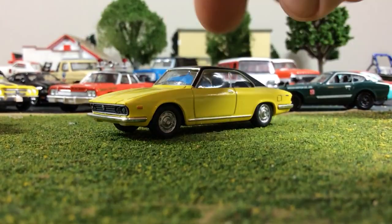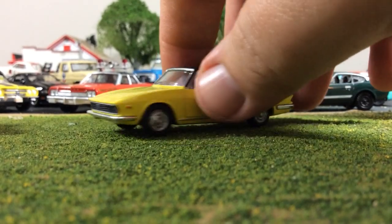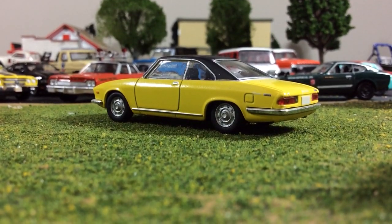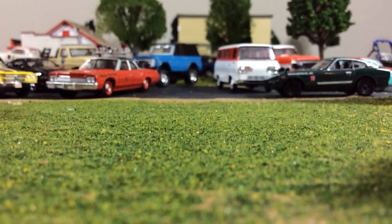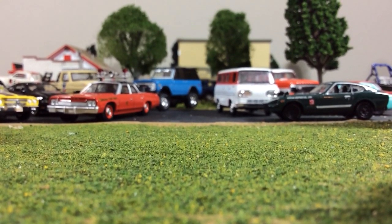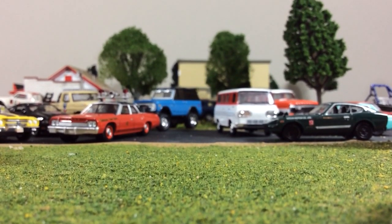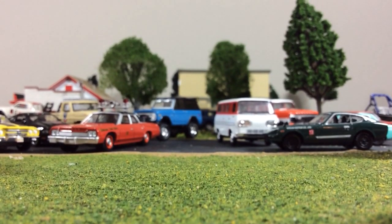They're kind of getting up there in price. I have 33 of them and they'll probably be the last 33 cars to leave my collection, just because of how unique they are. I would be curious how many complete collections are out there — I'd venture to say there are probably a lot, but in the United States there's probably not that many.